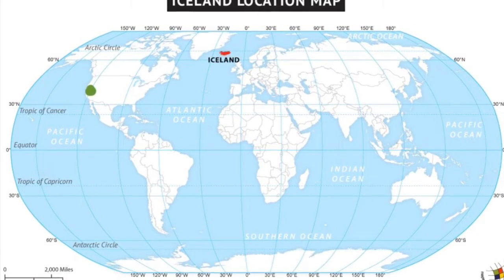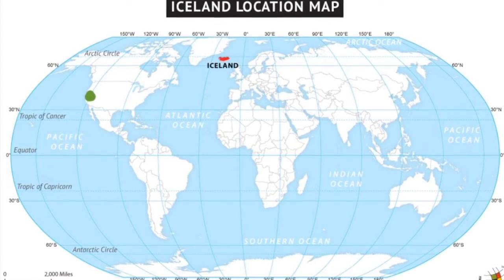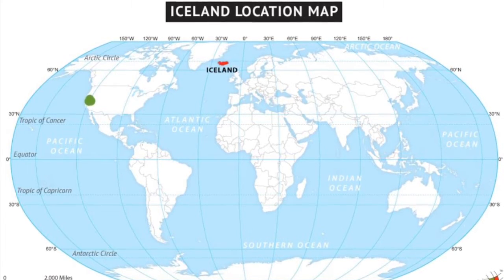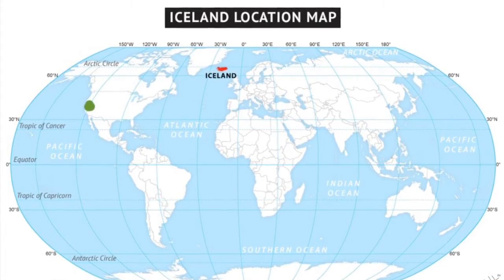If you look on the map, Iceland is the red mark in the northern part of Europe, and California is the green dot. So we would have to take an airplane or a boat to get all the way to Iceland.